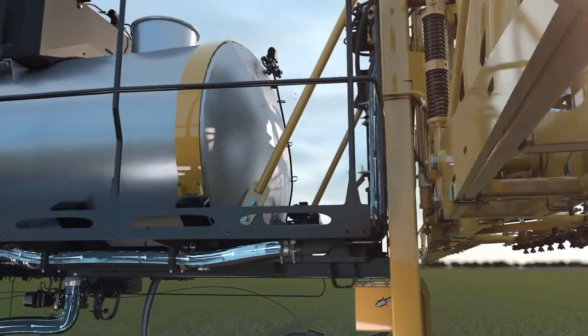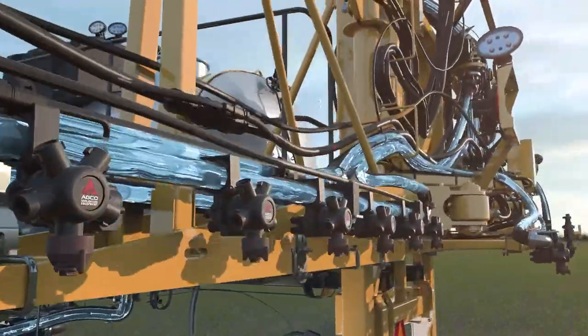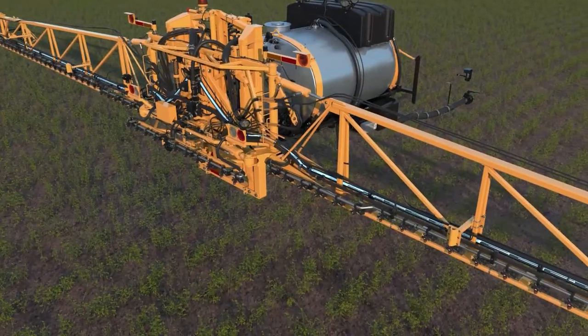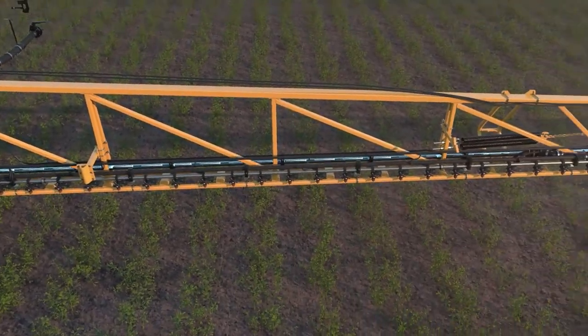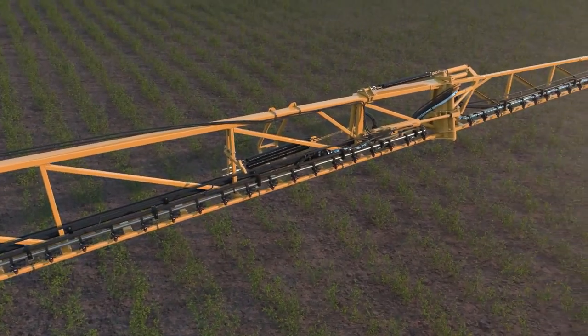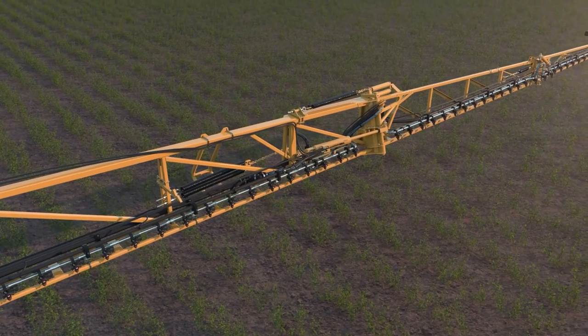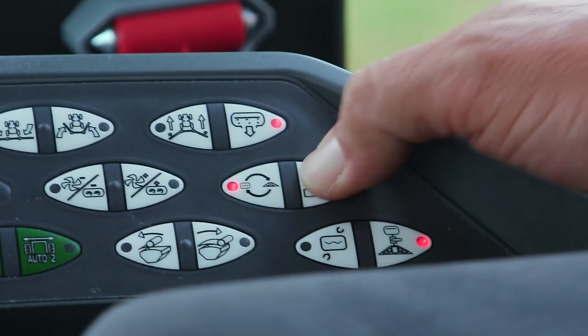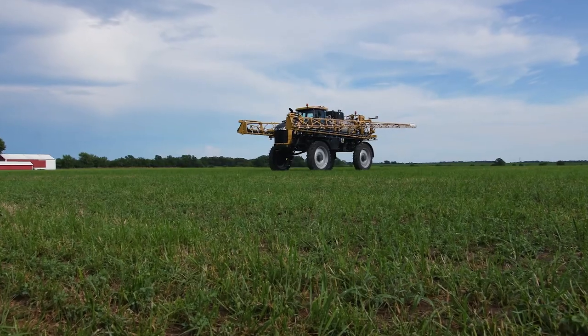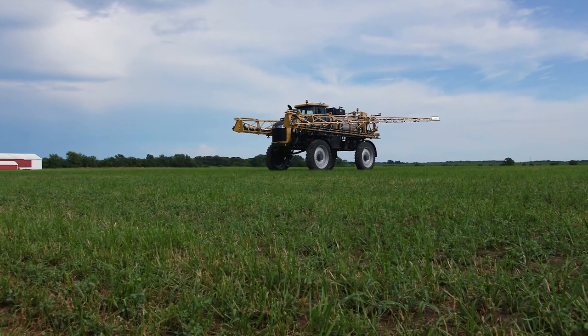With the LiquidLogic system, product is recirculated to every inch of the boom as they're unfolded. Not only does it make priming fast and easy, but it saves time and money by eliminating product waste normally found while priming.